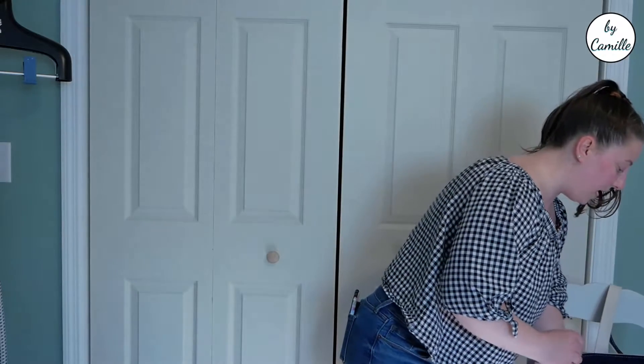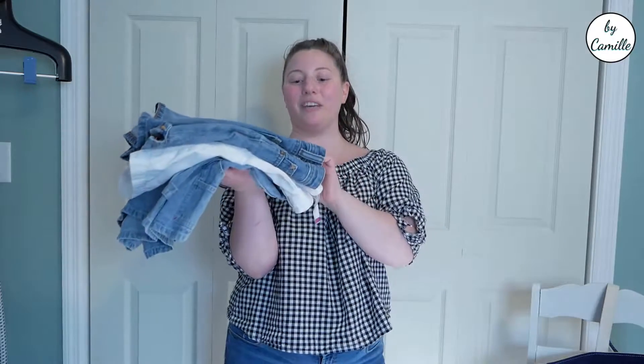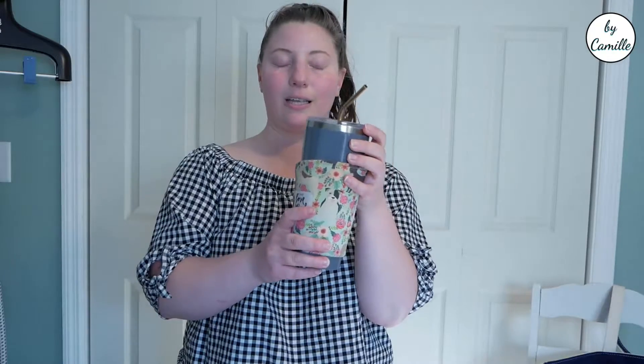I got a bunch of jeans to try on — these were all for myself and none of them fit. But stay hydrated! I bought this 24-ounce Corksicle for about $6 and it looked brand new. I soaked it in some hot water, vinegar, and soap and it cleaned up really nicely. Obviously you don't need a cozy on an insulated cup, but I put my little cozy on it.